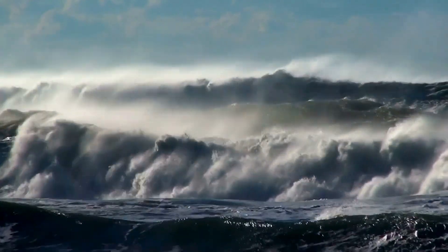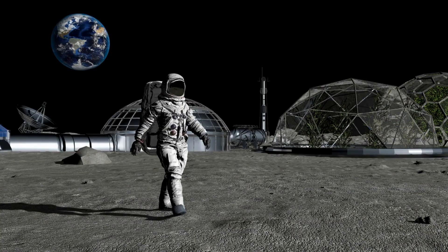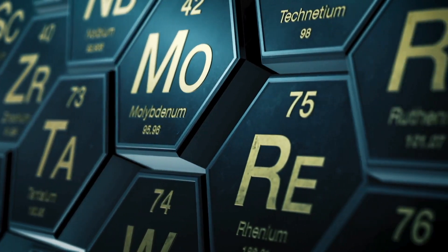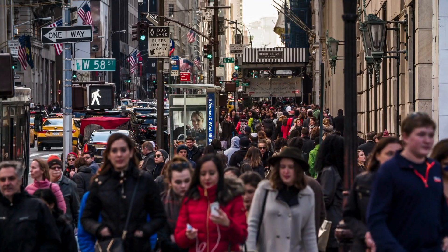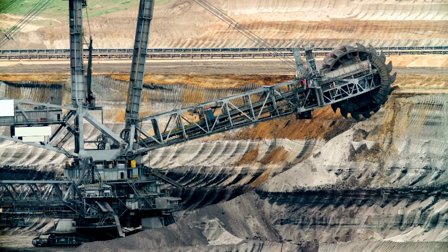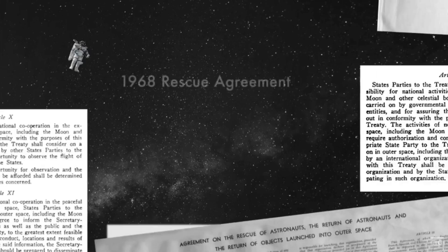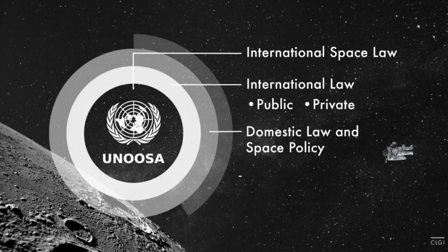Despite the challenges, there are compelling reasons to explore the possibility of mining the Moon for gold and other resources. It could serve as a stepping stone for future deep space exploration, providing a testing ground for technologies needed for missions to Mars and beyond. Additionally, the Moon could become a source of rare and valuable resources for Earth. As our planet's population continues to grow, the demand for precious metals and minerals increases, and accessing these resources from space could alleviate some of the environmental impact of traditional mining on Earth. It's worth noting that international agreements like the Outer Space Treaty of 1967 govern space exploration and resource use, emphasizing the peaceful use of space and the avoidance of harmful contamination. Any future lunar mining activities would need to adhere to these principles.